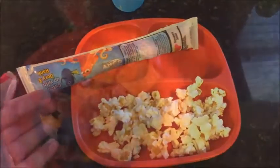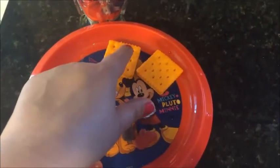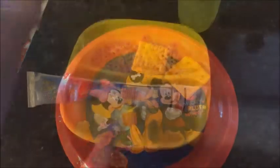For today's snack, Carson is having fruit snacks with the peanut butter cheddar cheese munchies and a cherry Jammer.